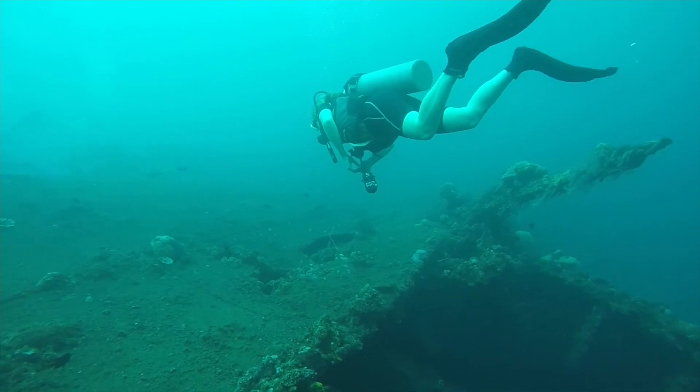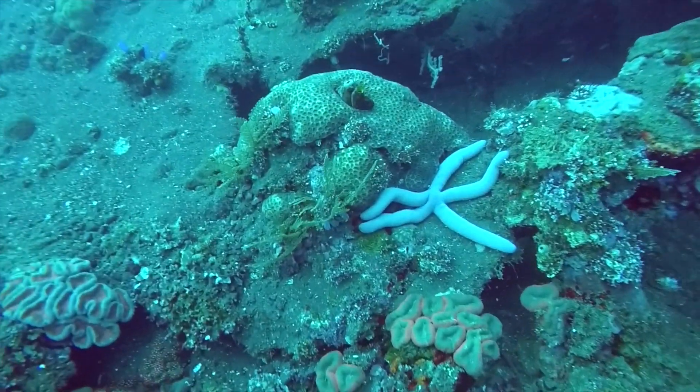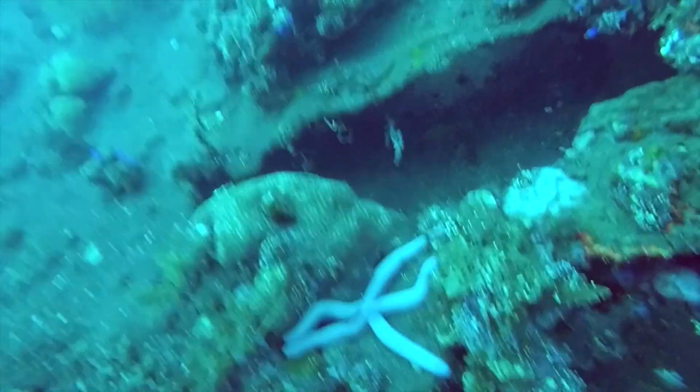Why don't we move a little further from the wreck and see what we can find there. It's a blue starfish. They're found in the Indo-Pacific Ocean and that's where we're diving today.